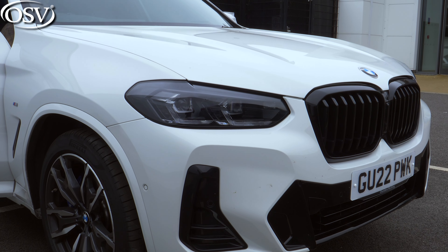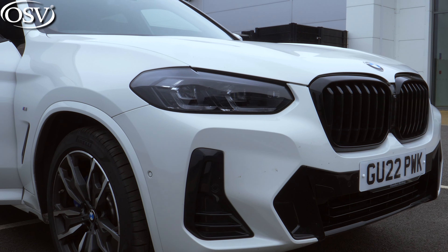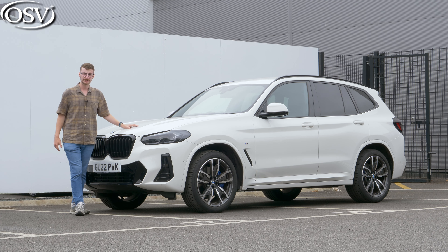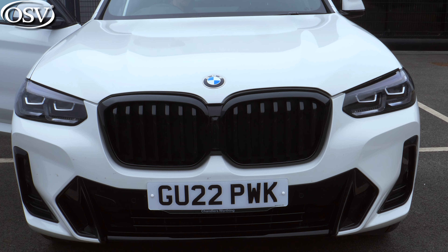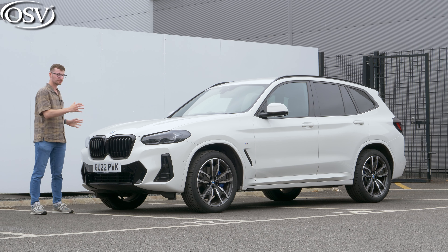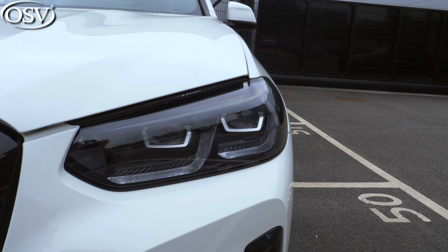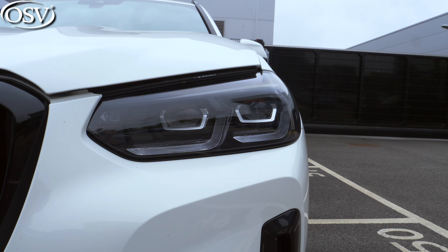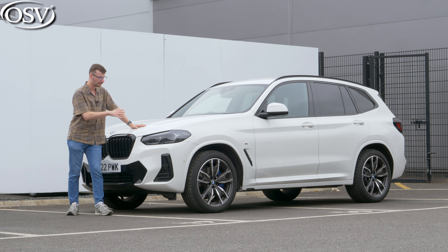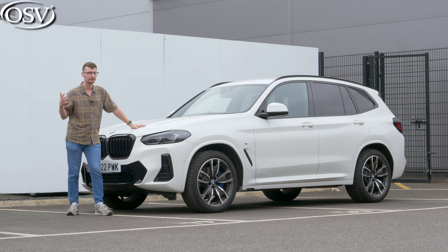The X3's front end exudes a robust and sporty look. I like the dynamic creases on the bonnet, a design cue inspired by the much larger X5. I also like the design of the kidney grille in that gloss black exterior trim, housed between slim headlights. The headlights are adaptive LED as standard, meaning you can have them on full beam without dazzling other drivers, but if you do a lot of night-time driving, consider upgrading to the BMW laser lights to improve overall night-time visibility.